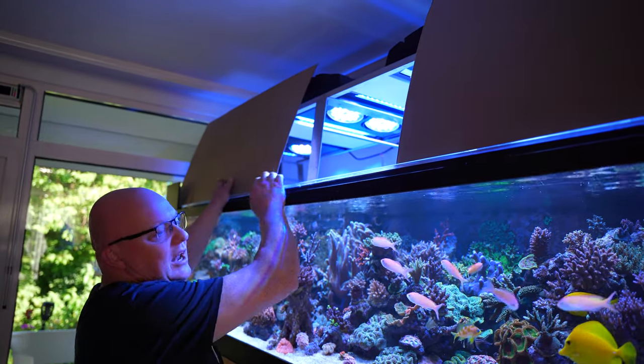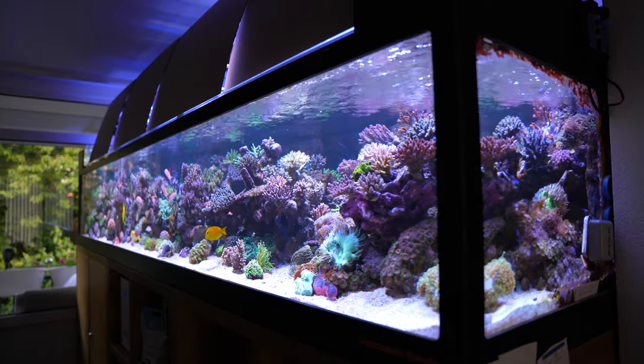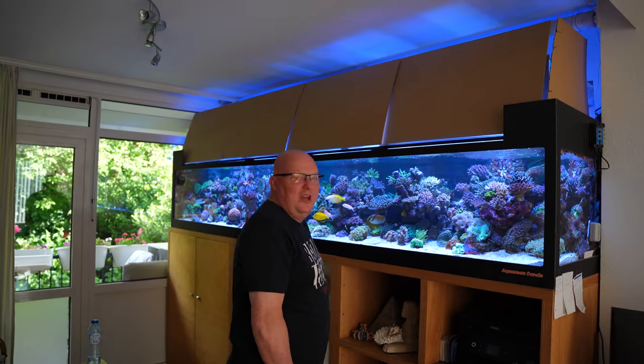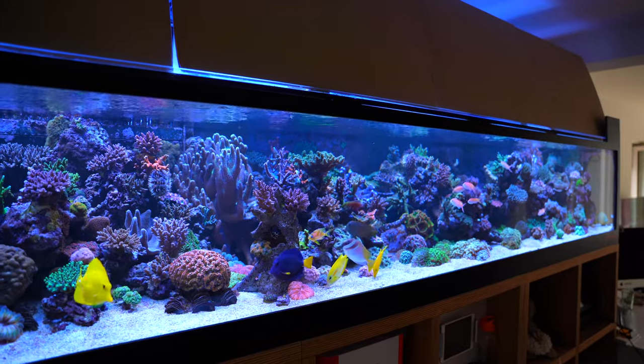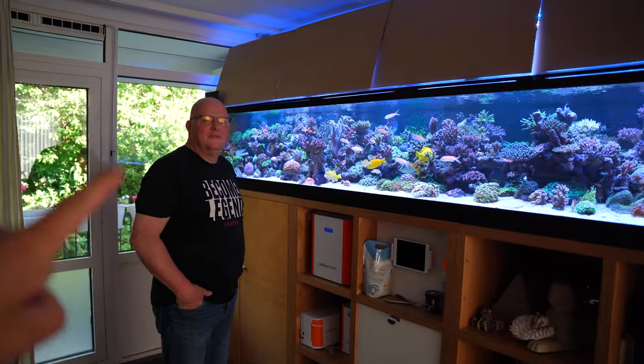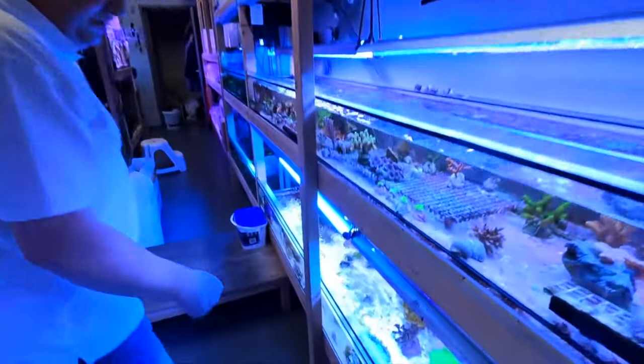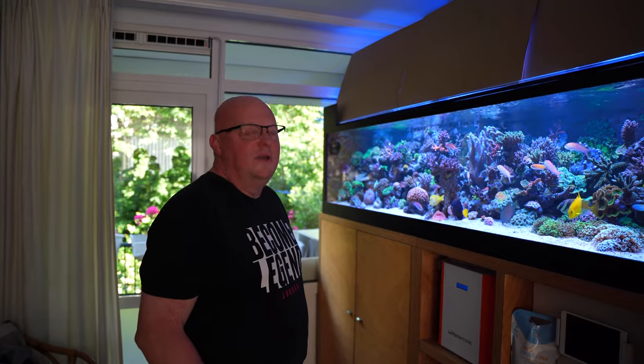This is my tank. I really like SPS. Guys, welcome back to a brand new episode. For the people who recognize Sander, we visited him at his shop, Aquasun, in Haarlem, in the Netherlands.